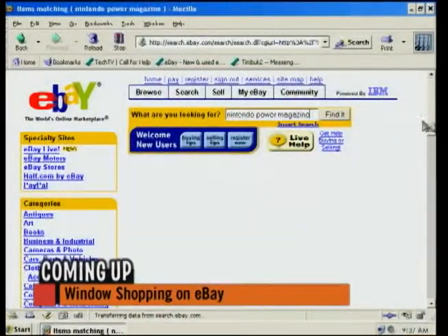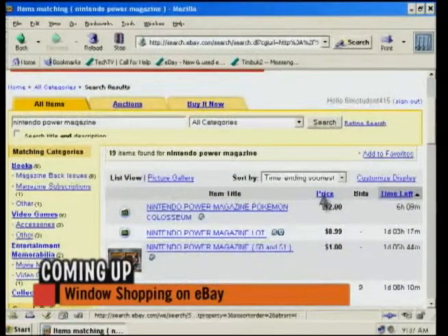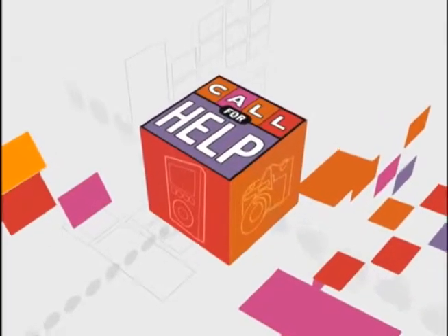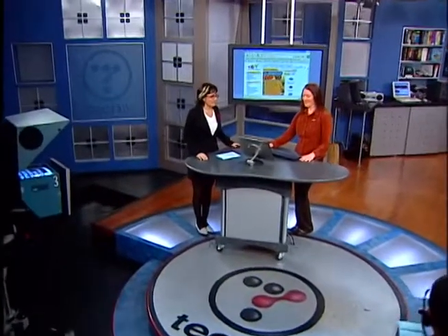Coming up next: everyone window shops, but does anyone window shop on eBay? If you don't, you might be missing out. We'll look at some of the greatest bargains you can find on eBay when Call for Help returns.